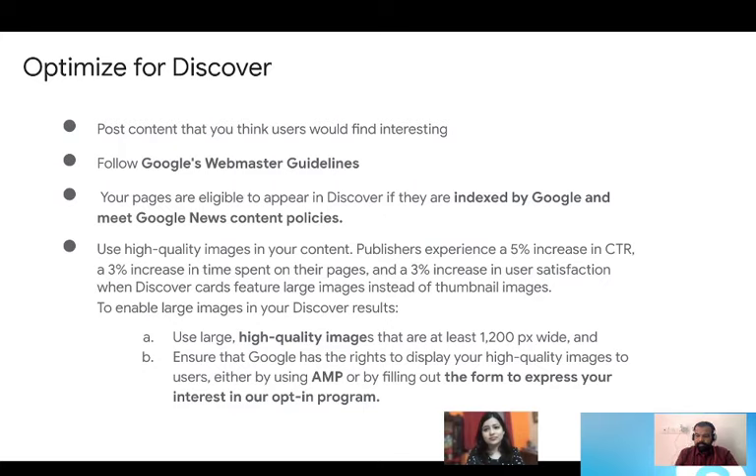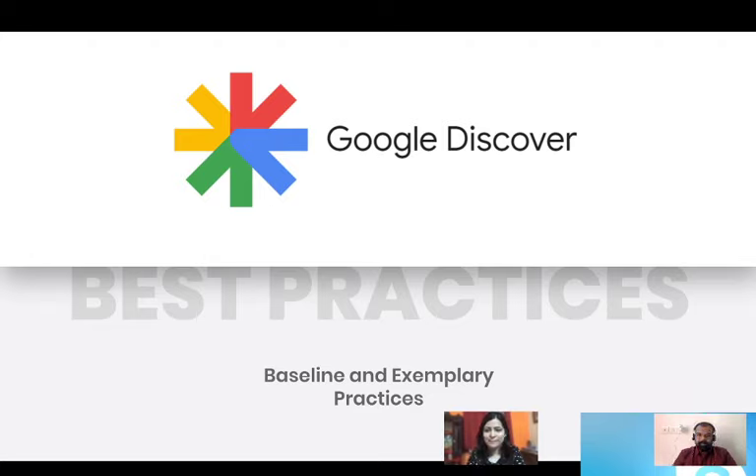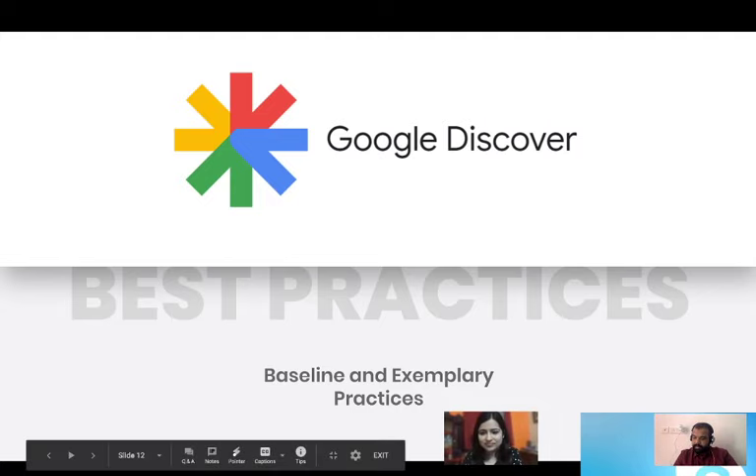If there are any questions, you can write them in the chat box on the right. There are questions coming through — one is whether structured data plays an important role in this.